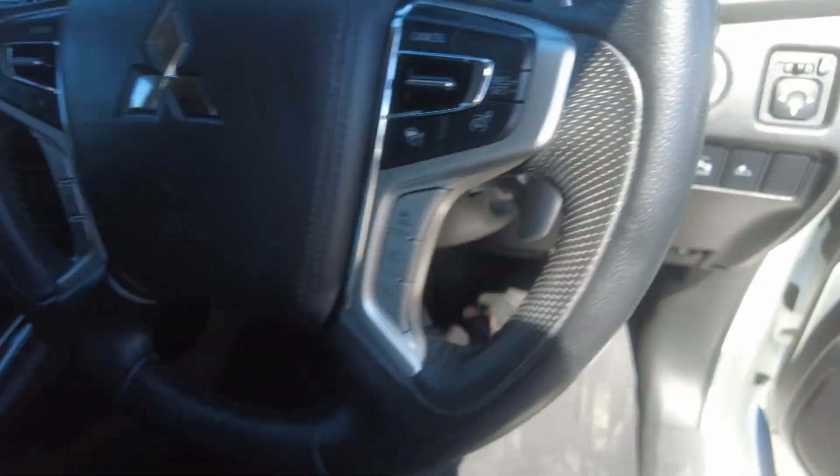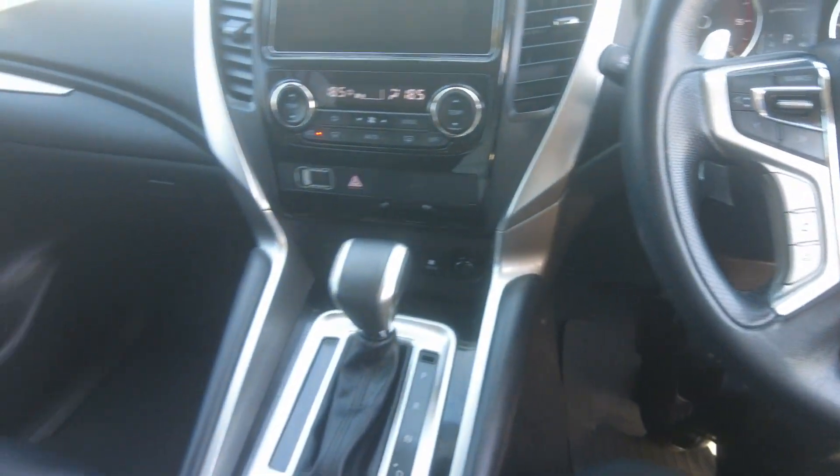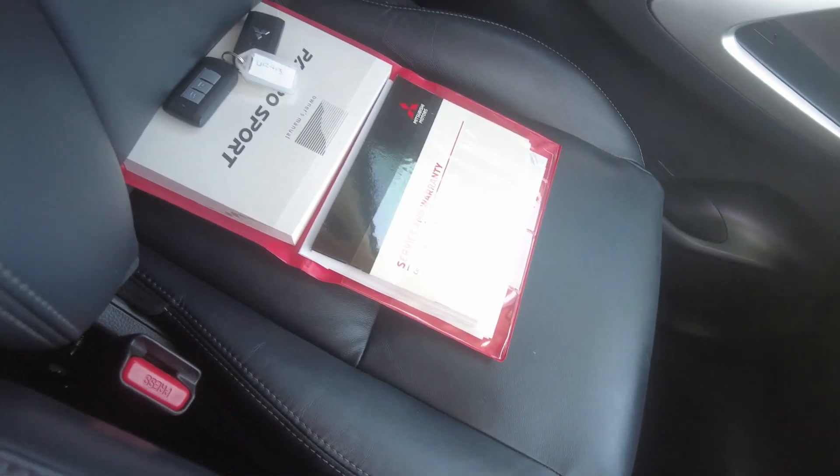These are the leather seats. This car has push button start inside. The inside of the car is in good condition. We have two keys and a service book for this car.